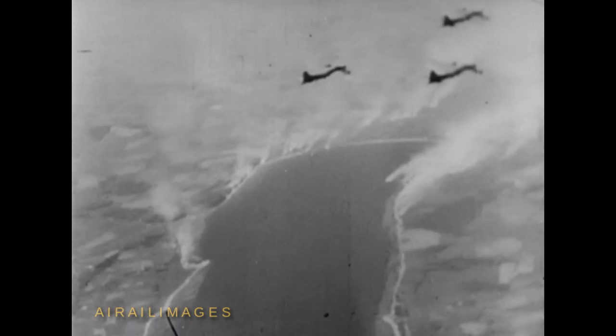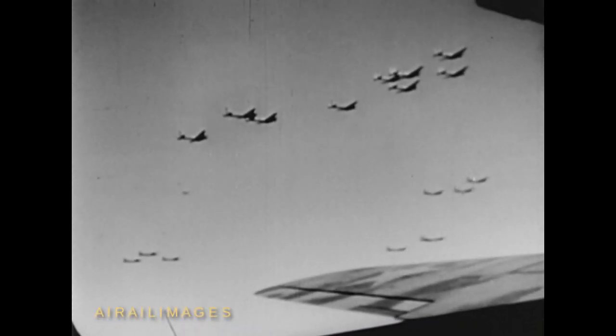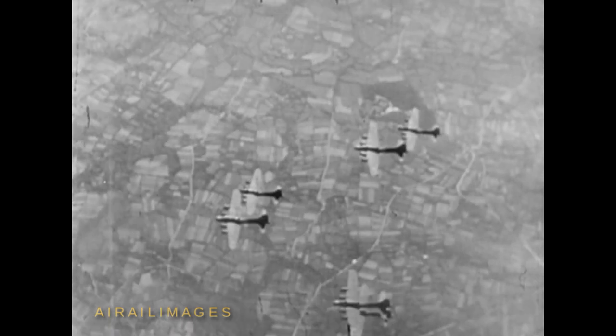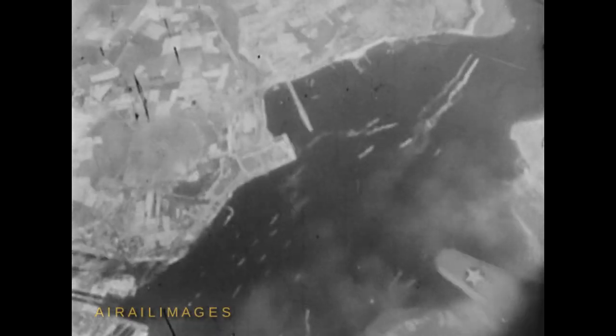The Germans light hundreds of smokepots to hide the harbor installations, but they're too late. This heavy flak indicates how important the target is. Bombs away. Now interceptors charge in; a battle royal takes place over the harbor. A 909 flashes by. The air is full of flak and Focke-Wulfs and Flying Forts. Hits have been scored on ships, docks, and warehouses. The destruction is terrific.